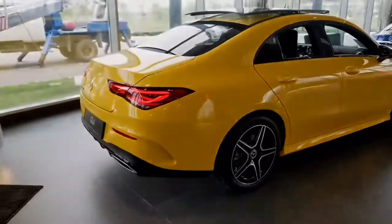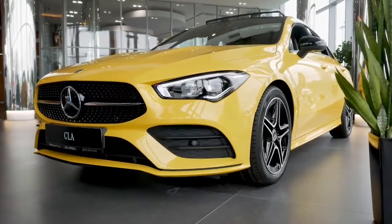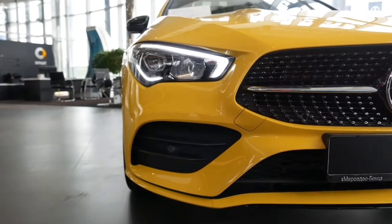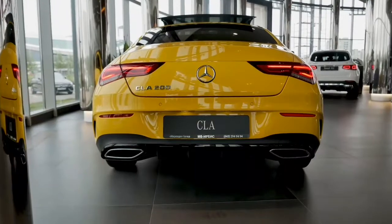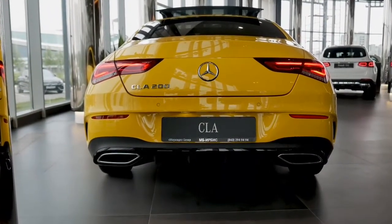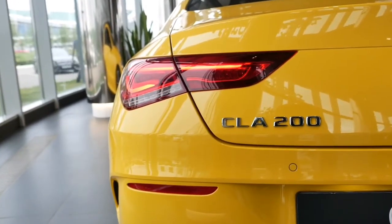Inside, Mercedes' newly tech-focused cabin is on display with a dual-screen dashboard that comprises a reconfigurable gauge display and either a 7.3 or 10.3-inch touchscreen infotainment system. Handling is reasonable and nimble, and the ride is refined.